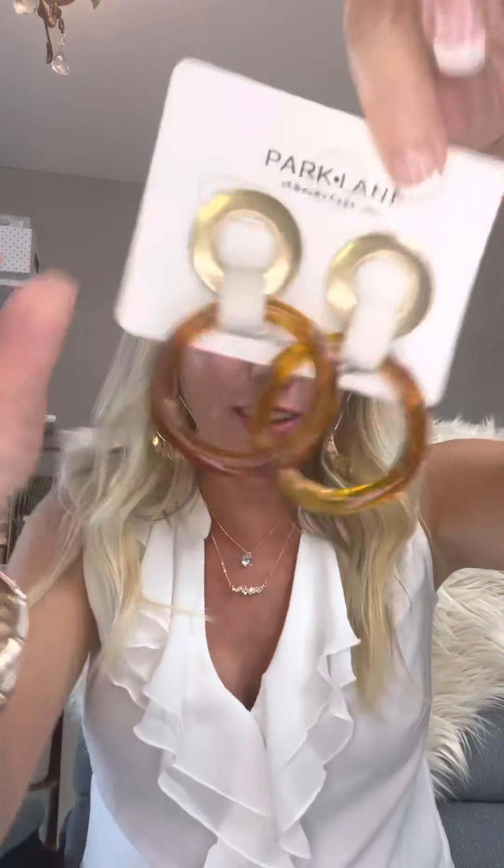A couple more of my favorites to check out are the Collins. They go straight up through your ear — just a little tip, keep the post. They come in gray, black, and white. The Fawn earrings feature different textures — very in style with the leather and gold. These are going to be on repeat all winter for me. We've also got these little pearl guys called our Angel Earrings. Look at those — how fun!